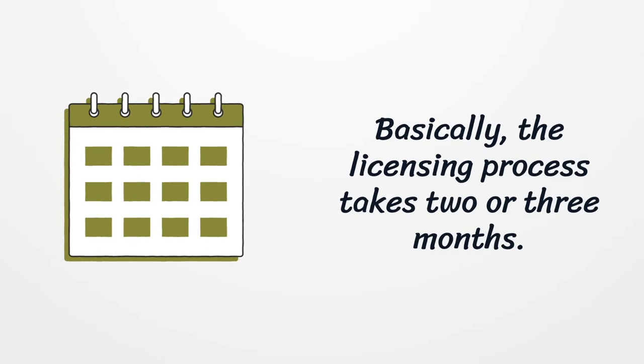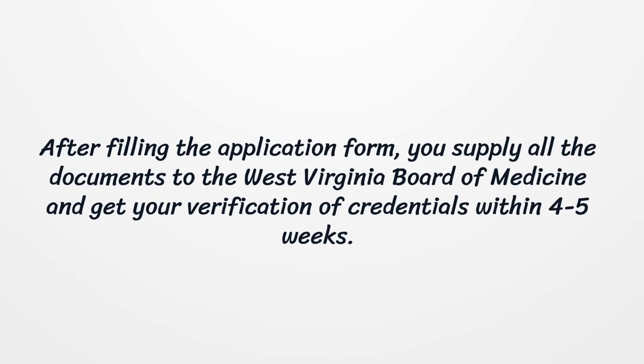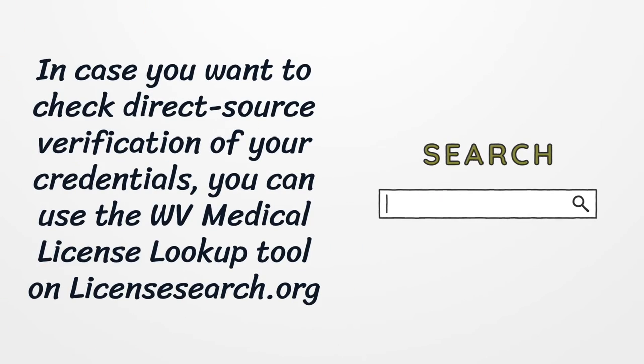The licensing process takes two to three months. After filling the application form, you supply all the documents to the WV Board of Medicine and get your verification of credentials within four to five weeks. In case you want to check direct source verification of your credentials, you can use the WV Medical License Lookup tool on LicensesSearch.org.